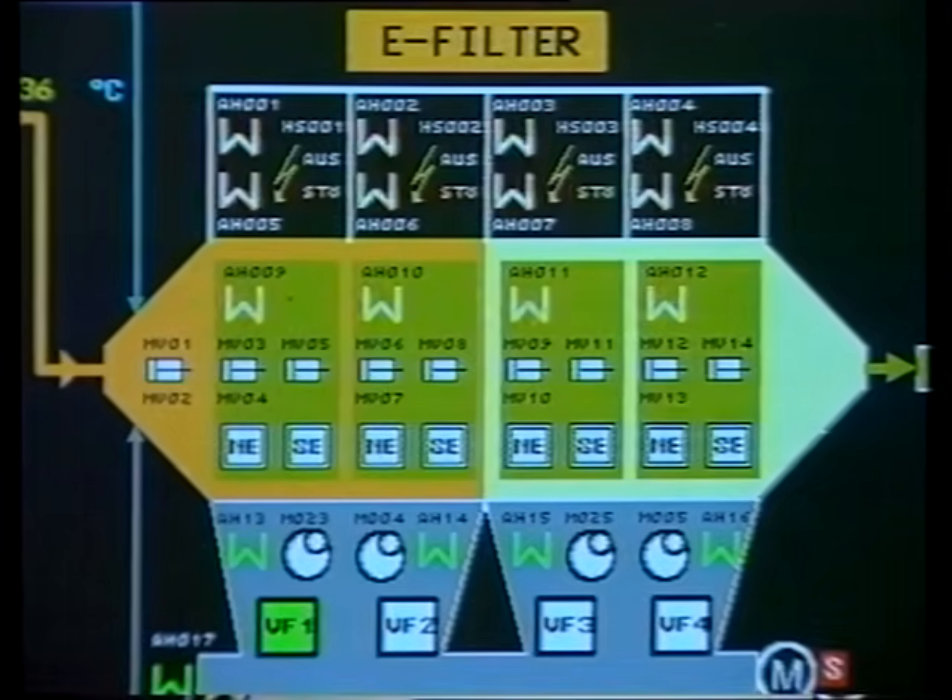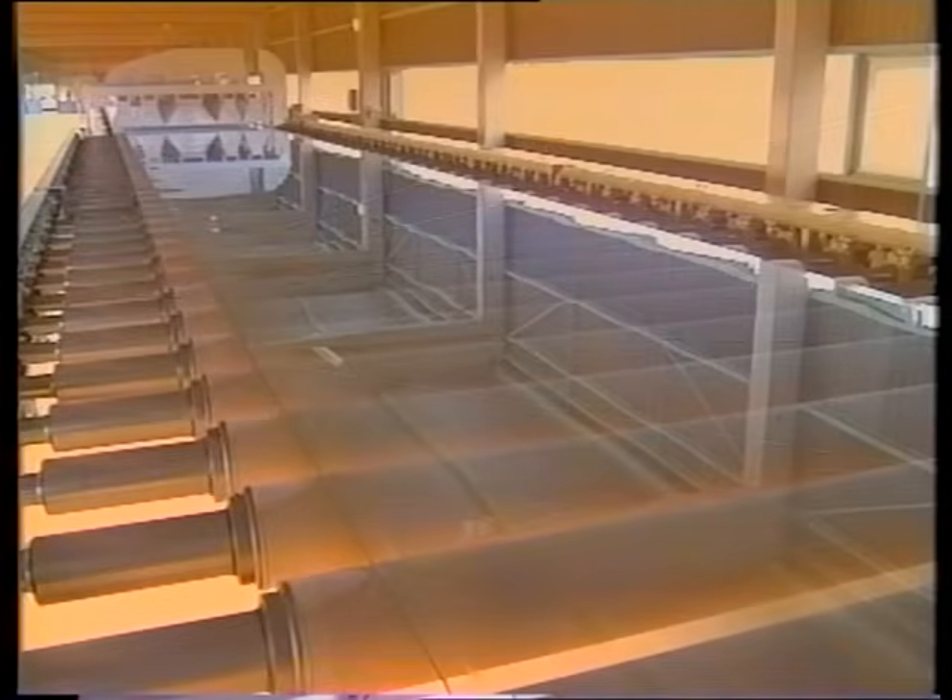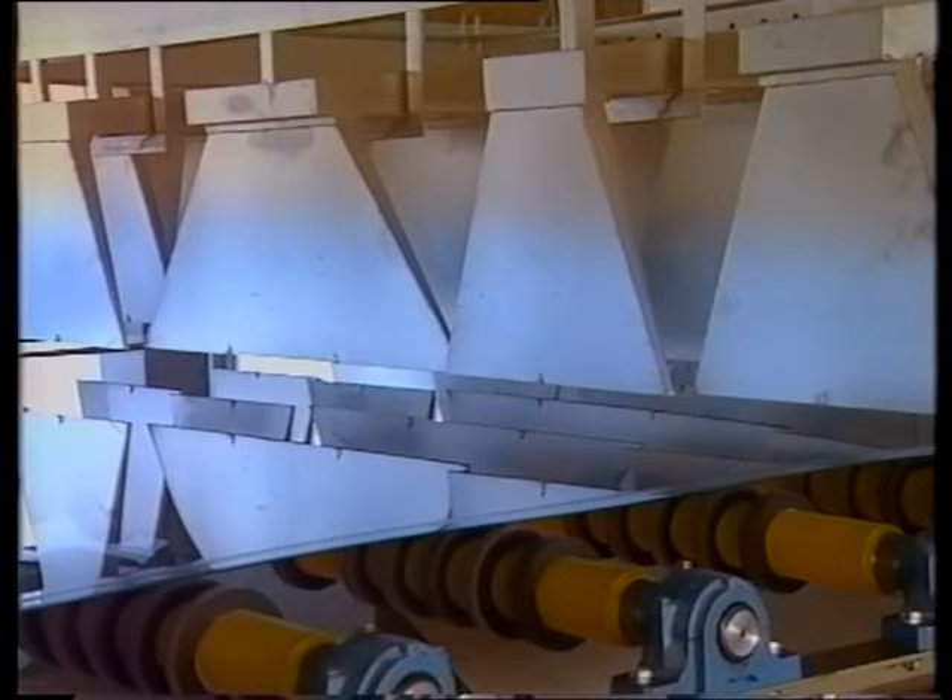The glass now enters the annealing lehr, where any stresses are removed by a controlled cooling process. In a length of 250 meters, the glass is taken from 600 degrees centigrade down to room temperature. At this stage the glass is perfect. Only the indentations left by the top rollers remain to be scored, ready for removal.